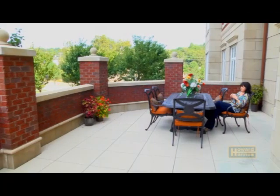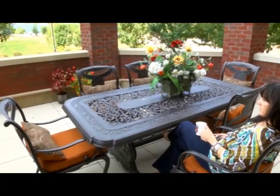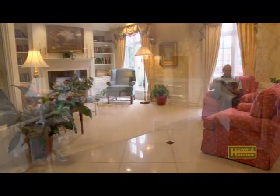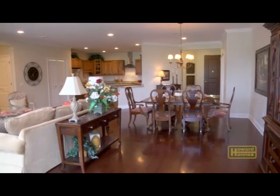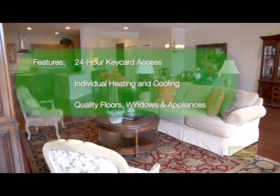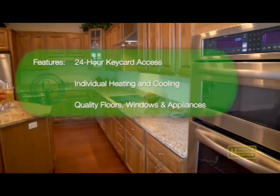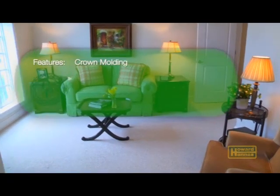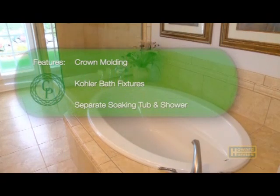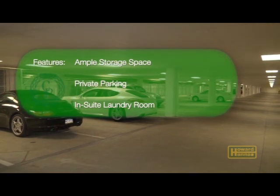Kick back and enjoy Chapel Point's maintenance-free lifestyle. Relax and watch Pittsburgh's four seasons unfold with no responsibilities for raking the leaves, shoveling the snow, or watering the flowers. Travel for business or pleasure knowing that your home is secure and maintained. Your personal residence in this pet-friendly complex will include sought-after features such as 24-hour key card access, individual carrier heating and cooling system, luxury carpeting, hardwood and stone and ceramic tile floors, Anderson windows and quality GE Profile and Jen-Air appliances. Crown molding graces your living room, dining room, and master bedroom. The luxury master bath features Kohler bath fixtures and a separate soaking tub and shower. Ample storage space, a two-car tandem garage for private parking, and an in-suite laundry room round out your new home.